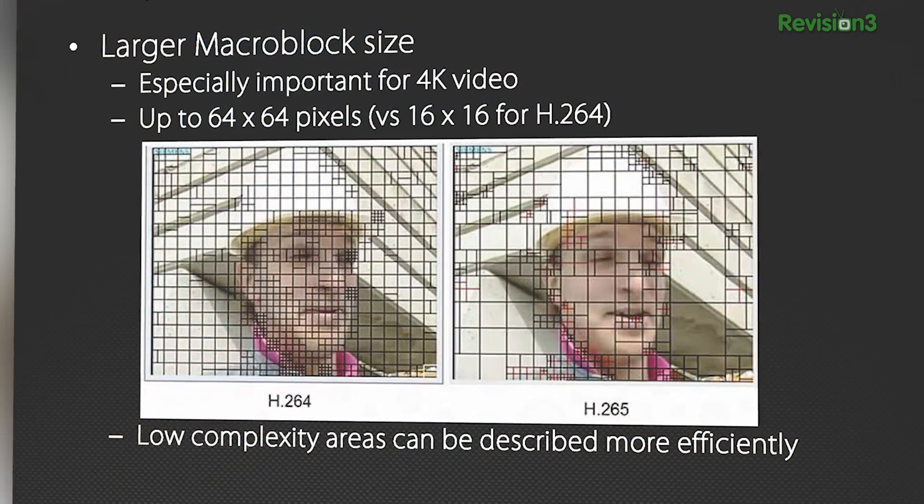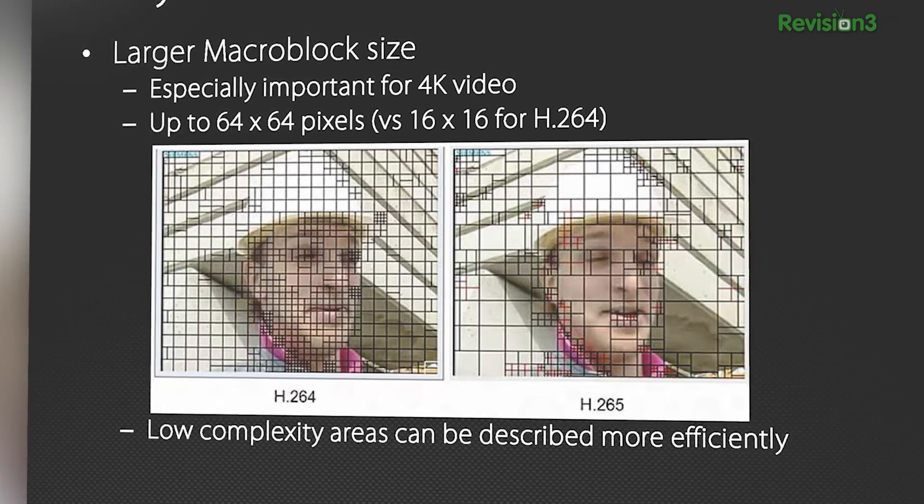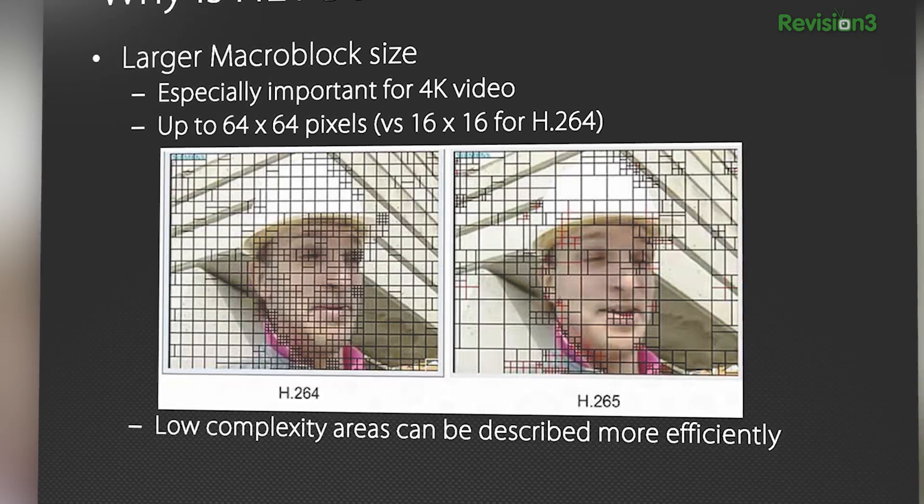So how does HEVC compress video so much more efficiently? There are two parts to it. First, you do what's called motion estimation. That's where you break up the video frame into little blocks — they were called macro blocks in H.264, now they're called coding units — and we could have up to 64 by 64 pixel blocks of video. We look at a frame of video and search the previous or subsequent frames to find a section that is as close a match as possible. As the camera's moving, this frame is usually very similar to the previous one, and we can just say it's the same as this, only it's moved this far in this direction.